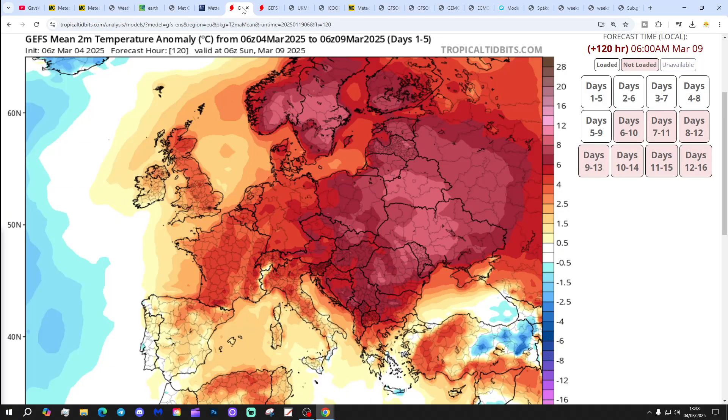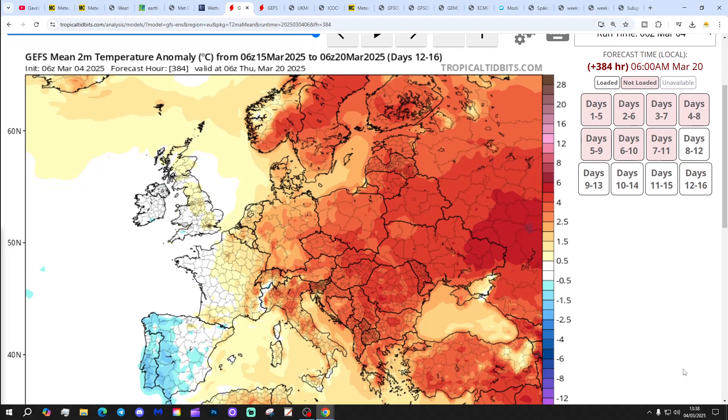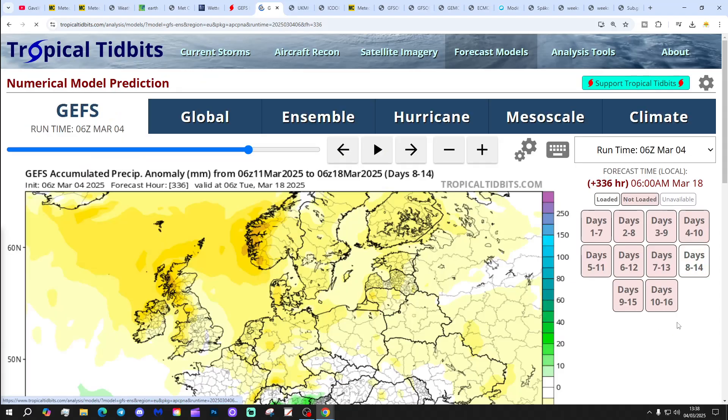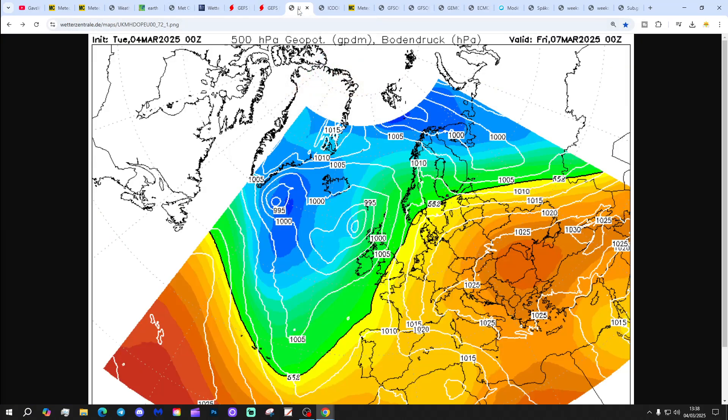Temperature anomaly: the next five days coming out above average through all parts. The 10 to 14 day temperature anomaly is cooler, actually colder for the more southern and western regions. And the 12 to 16 day temperature anomaly is close to normal. The seven-day precipitation anomaly is dry of average in many areas, and the 8 to 14 day precipitation anomaly also coming out drier than normal.